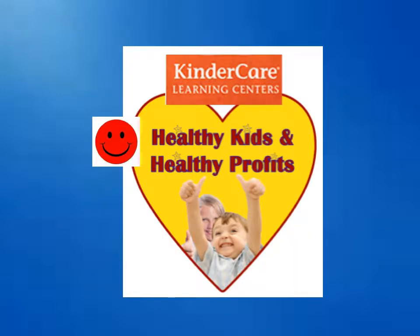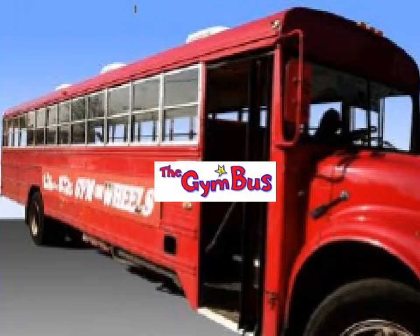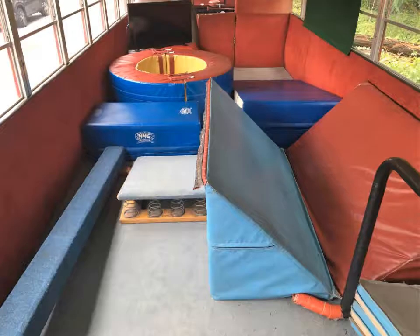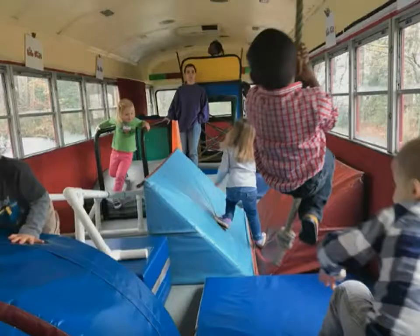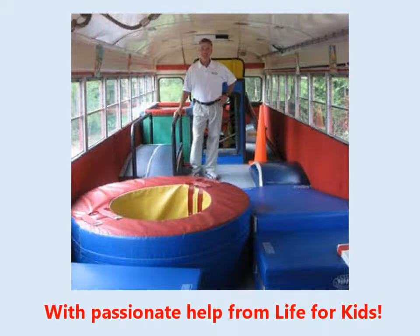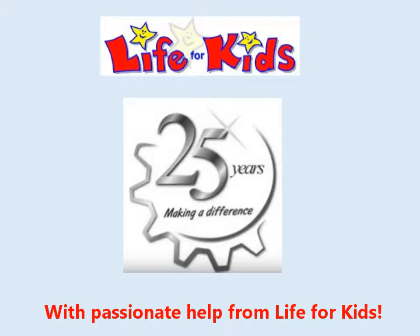Our solution combines healthy kids with healthy profits. It begins with a state-of-the-art health and fitness classroom — a school bus converted into a mobile gym, complete with carpet and padded walls, special heating and air conditioning, and a different movement setup and lesson each week. The result is a fun-filled environment that is especially pleasing to children.